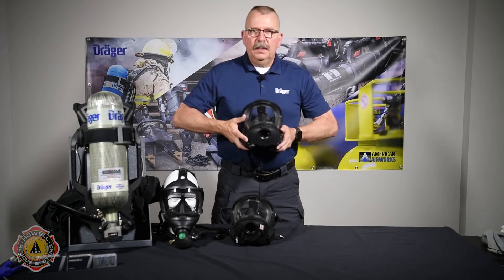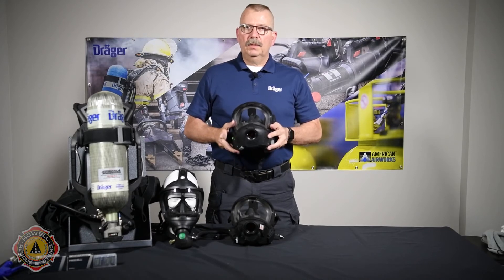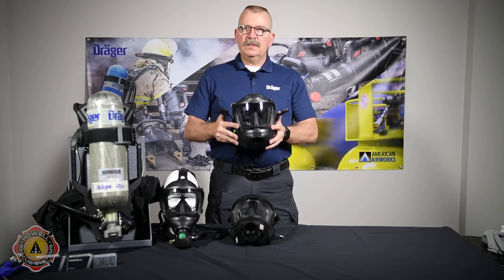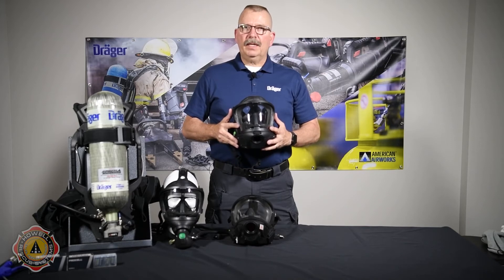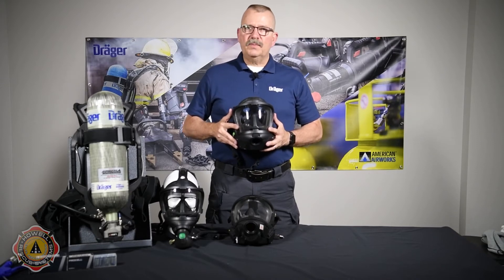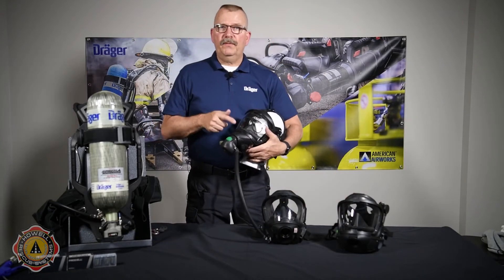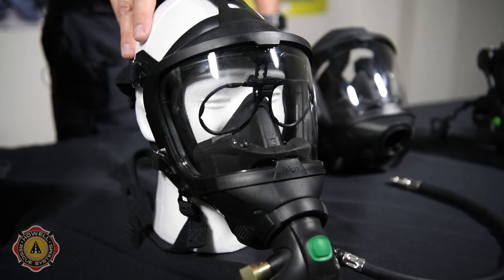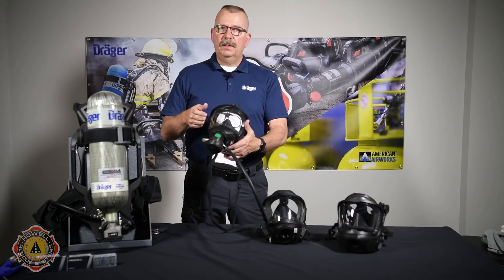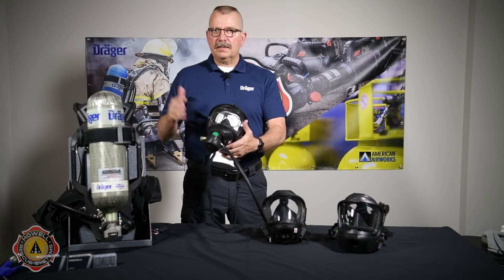Number three is the COM 7000 face piece. This offers the same dual speaker voice amplification as the COM 5000, yet it also integrates a couple of earbuds as well as an integrated 900 megahertz portable radio. This is going to allow this face piece to talk to other face pieces, freeing up radio traffic on the fire ground. Also available for the Dreger face piece is the spectacle kit. You would put your prescription lenses into the spectacle kit, which is very easily installed into the face piece, giving you your prescription lenses inside the face piece when you need them.